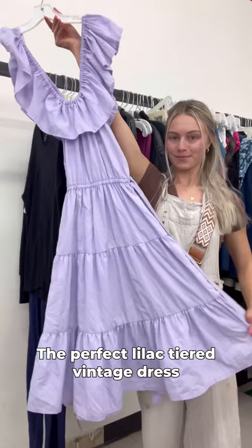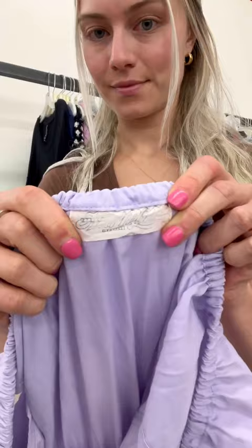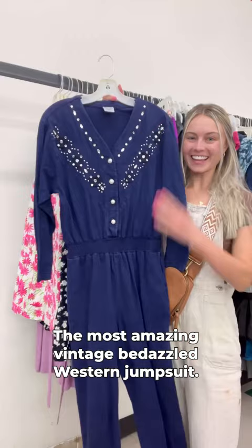It even has a waist belt — I would guess 70s based on the tag. An athletic black long sleeve crew neck, and the most amazing vintage bedazzled western jumpsuit. This is just such a cool piece. Be sure to stay tuned for part two!